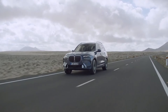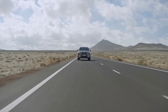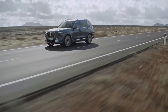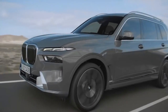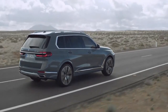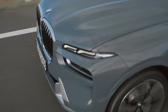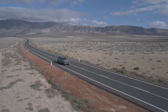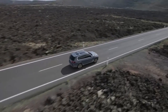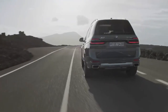The X7 now comes in two flavors: xDrive 40i and M60i, with the latter lacking a V12 engine. The 40i has a turbocharged 3.0-liter inline-six engine with a new 48-volt mild hybrid system producing 375 horsepower and 383 pound-feet of torque — up 40 horsepower and 51 pound-feet from the previous model. The M60i uses the same twin-turbo 4.4-liter V8 as the M50i but also adds a new mild hybrid setup, with output unchanged at 523 horsepower and 553 pound-feet.